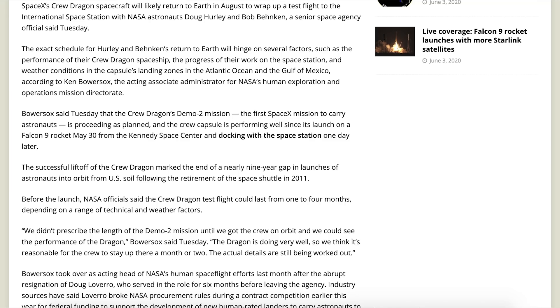According to a Space Flight Now article, NASA anticipates the return of Bob and Doug to take place around August. They wanted to see how Dragon performed before setting a proper return date, and Dragon is apparently doing very well. This resulted in them deciding to keep the men up there for a month or two.